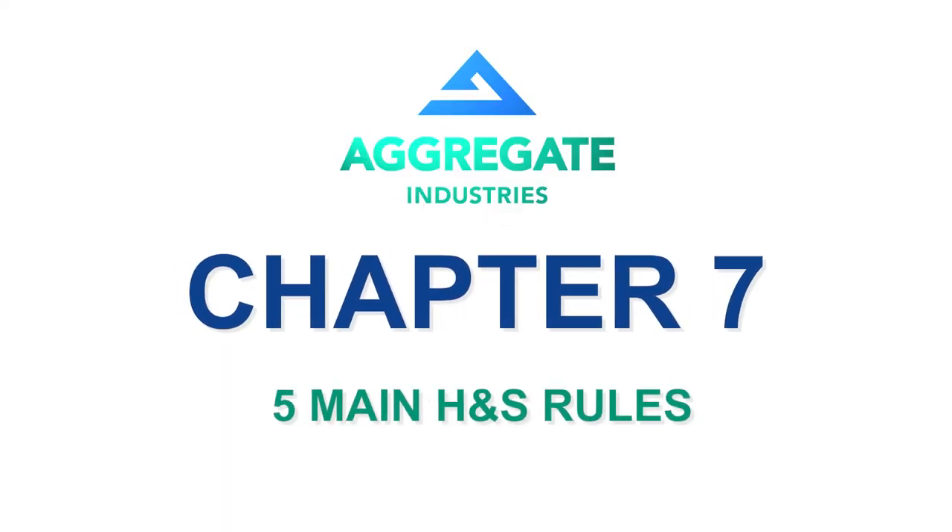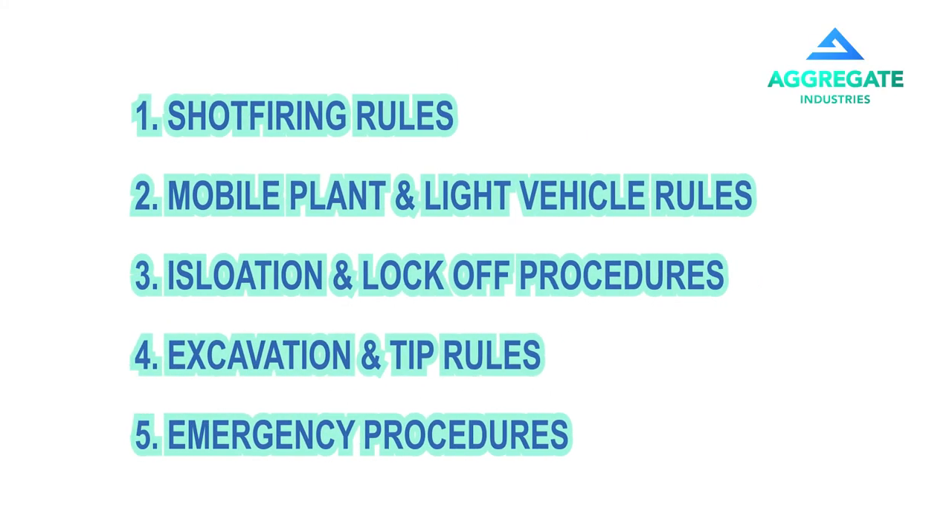Management systems and policies. In summary, there are many rules and procedures that may be relevant to your visit. We will discuss these in full and issue any relevant rules and procedures during your in-person induction. These include shot firing rules, mobile plant and light vehicle rules, isolation and lock-off procedures, excavation and tipping rules, and our emergency procedures.